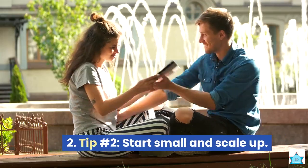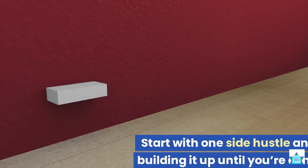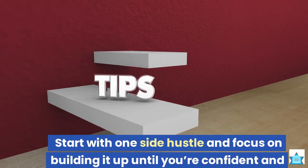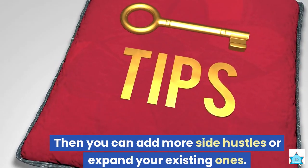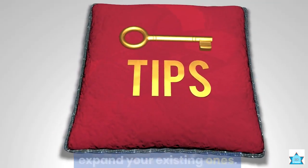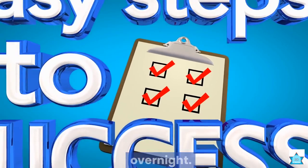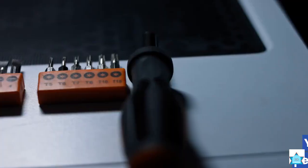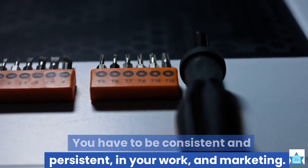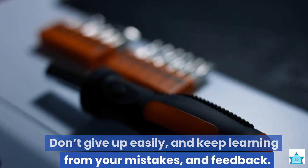Tip number 2: Start small and scale up. Don't try to do too much too soon. Start with one side hustle and focus on building it up until you're confident and comfortable with it. Then you can add more side hustles or expand your existing ones. Tip number 3: Be consistent and persistent. Don't expect to make a lot of money overnight. It takes time and effort to build a successful side hustle. You have to be consistent and persistent in your work and marketing. Don't give up easily, and keep learning from your mistakes and feedback.